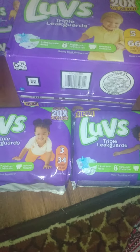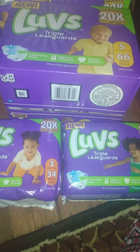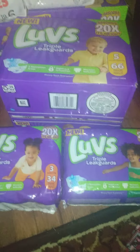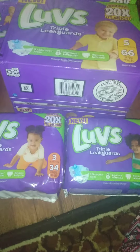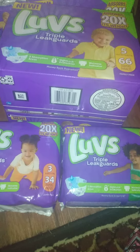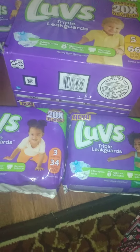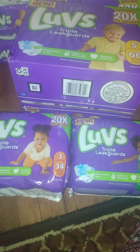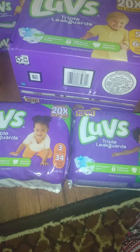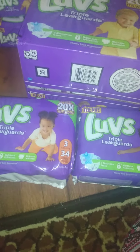Hello guys, Erica Savings here. I wanted to show you the haul that I did Saturday — this is the baby haul you guys all love. I had several Luvs coupons on my Dollar General digital couponing account. I have the app — it's best to download the app so you can scan items in the store to see if your coupons apply.